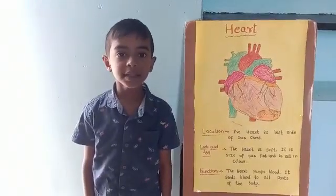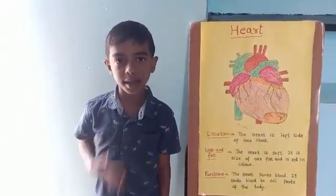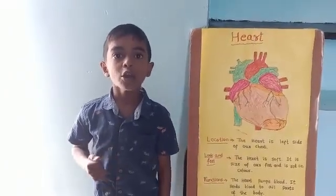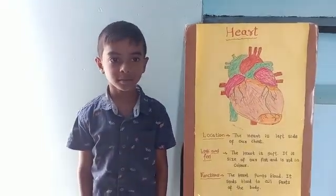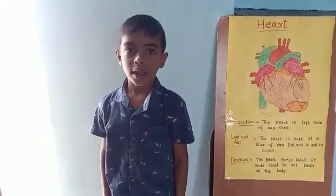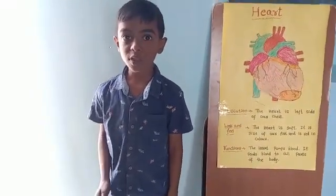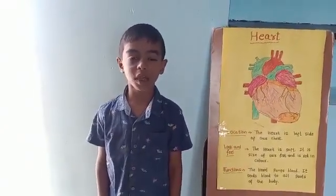What is the function of the heart? The heart pumps blood. It sends blood to all parts of the body. When we jump, run, and exercise, the heart pumps blood faster.